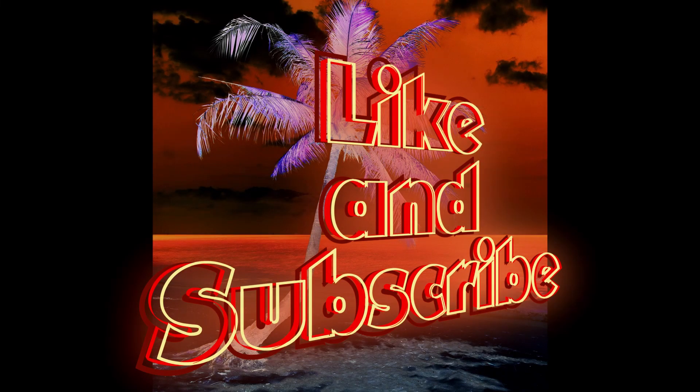Alright, that is it for today. I hope you enjoyed the video as much as I did. Please do not forget to like, comment below, and of course subscribe — it means a lot to me. Take care and stay safe. Nobody asked is checking out.